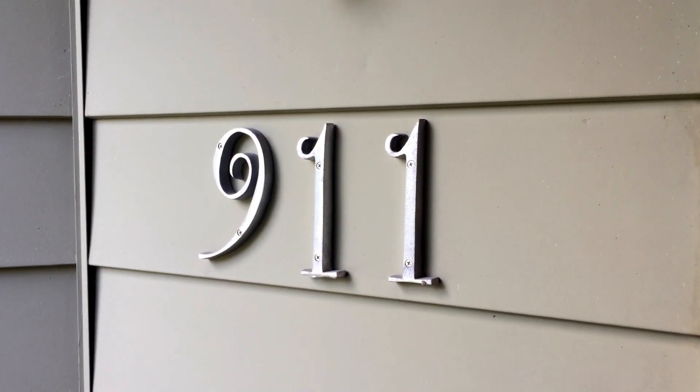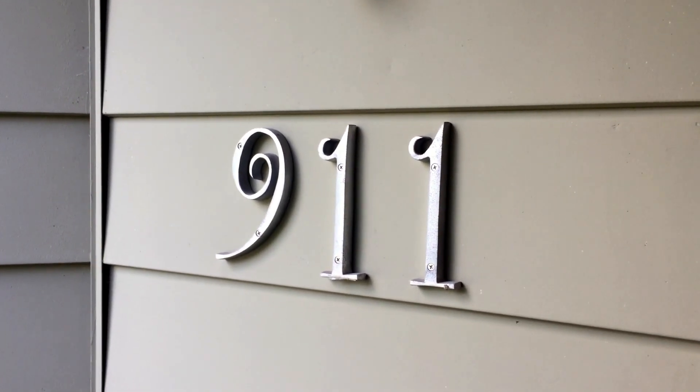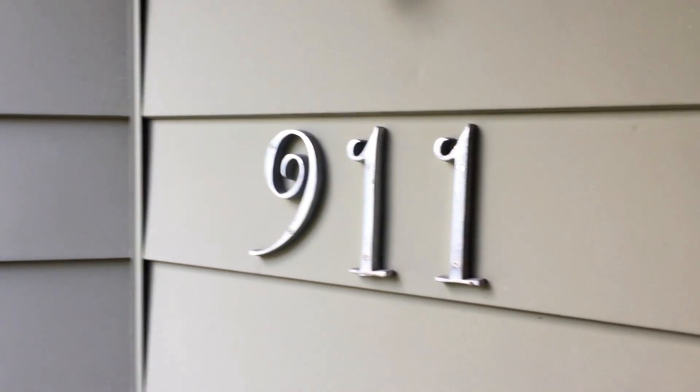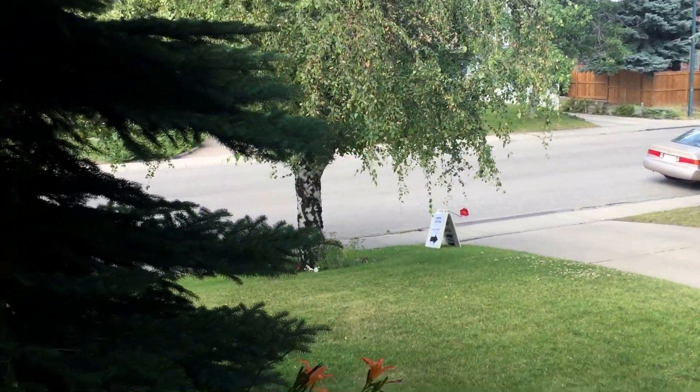We're at 9-1-1 78th Avenue Southwest. Here's a quick video of this home in Chinook Park. It's an 1190 square foot bungalow — here's the front yard and we're just going into the front of the home.